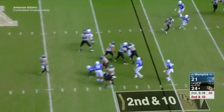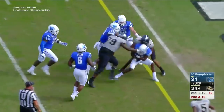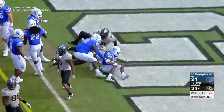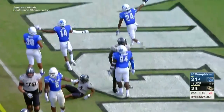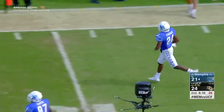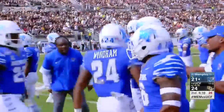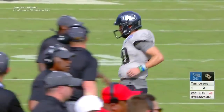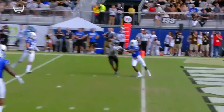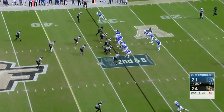Second and ten on the Memphis 11. Milton picked off by Tito Windham — second consecutive UCF turnover. Turnovers were something UCF struggled with in the first half. I think this was a good play design — kind of a follow-type concept — and it just went off the hands of the receiver. Windham was in the right place at the right time. Big-time turnover.